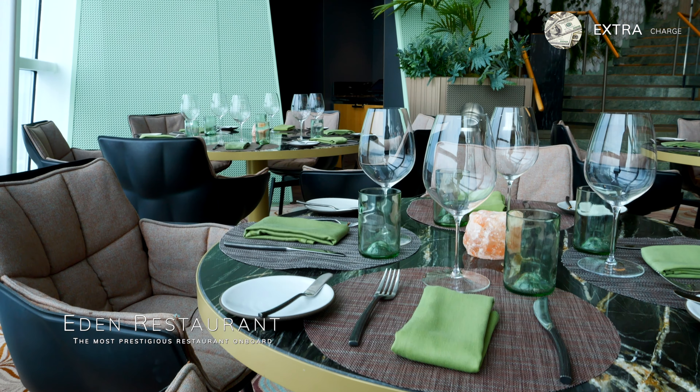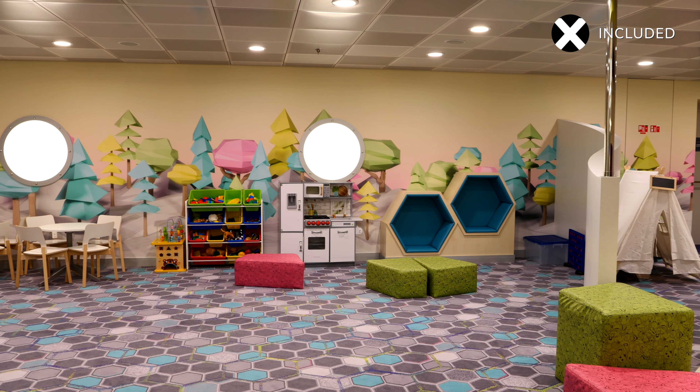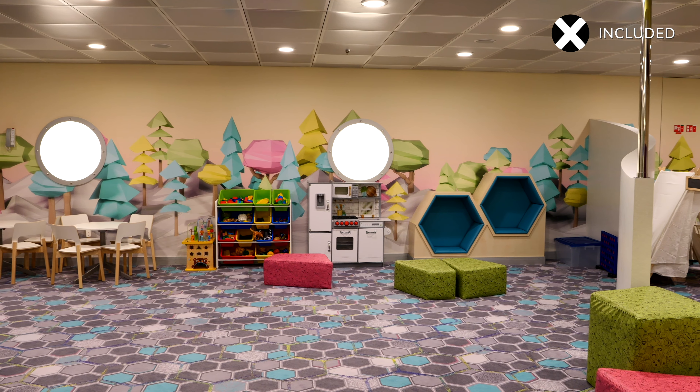How would children fare on Celebrity Apex? It depends if they've experienced the likes of Royal Caribbean or one of the other family focused cruise lines. There is a children's club, but having seen what facilities exist on other cruise ships, it's tiny and children may be a bit underwhelmed. Celebrity Cruises is very much an adult focused cruise line, which we love, but it wouldn't be our number one choice if we were going away as a family. If you have children that expect water slides, surf simulators and bumper cars, there could be tears and tantrums.